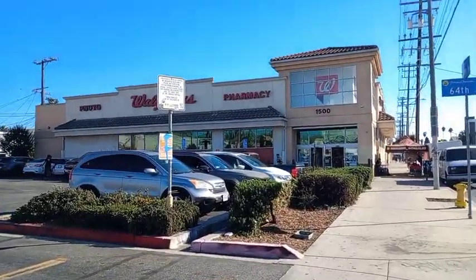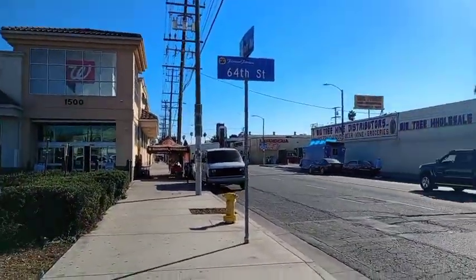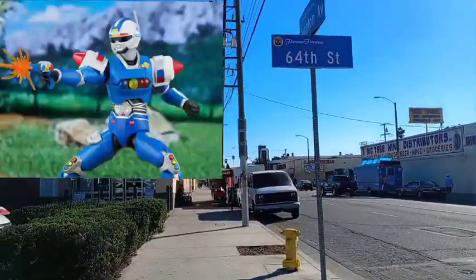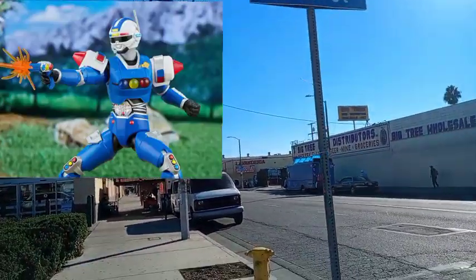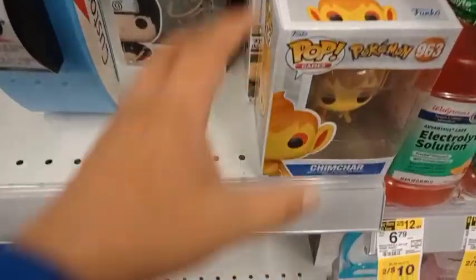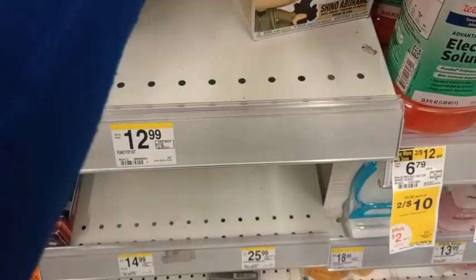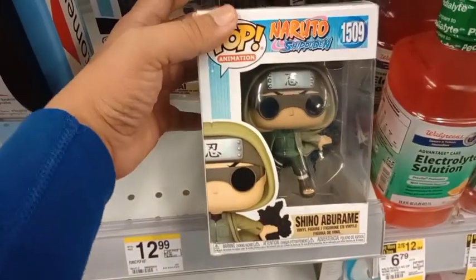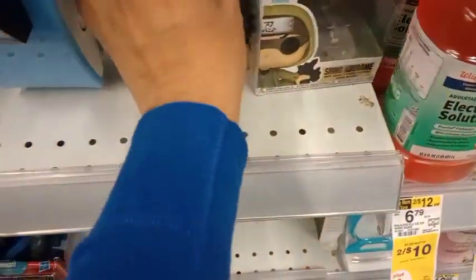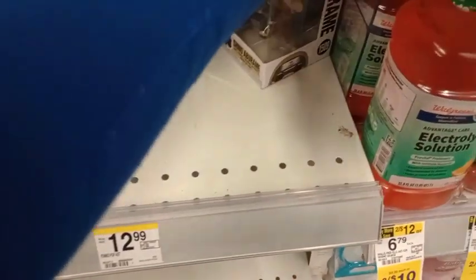Alright, I'll be going to Walgreens. Right there in the corner is where I bought my Power Rangers Lightning Collection figure. Let's see what they have right now. Here are the Funko Pops — here's Chimchar, and the one that I bought. I think I'm gonna try to take it because the box is kind of open.